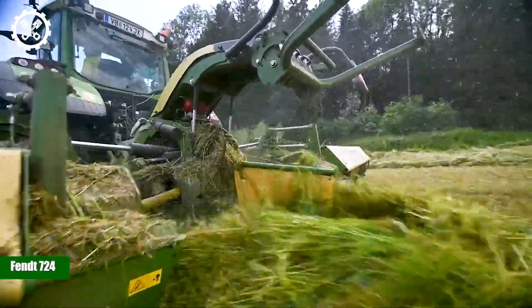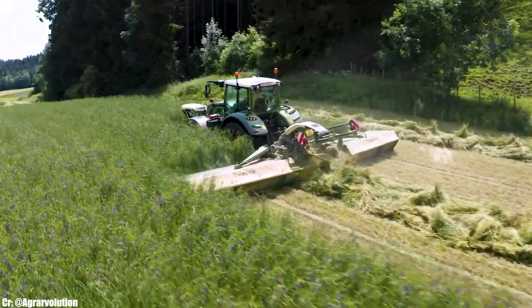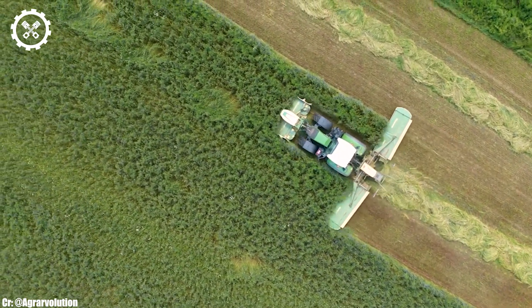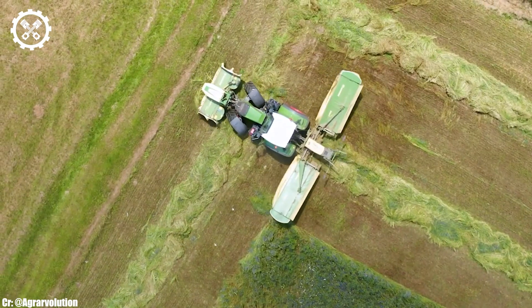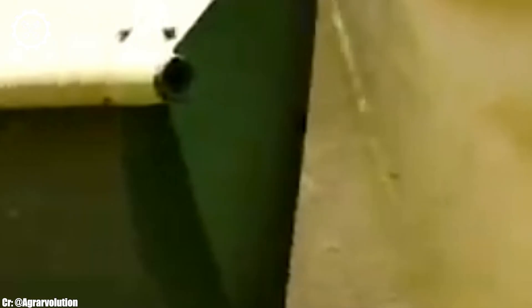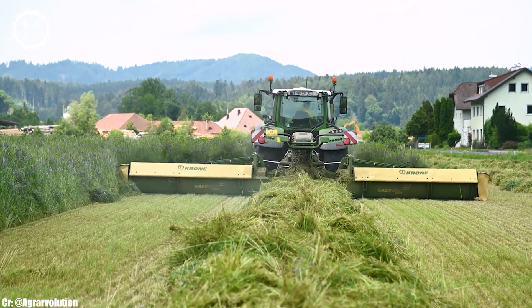FENDT 724. The FENDT 724 is a remarkable tractor that embodies the pinnacle of agricultural engineering. With a formidable six-cylinder engine under its hood, this workhorse delivers an impressive 240 horsepower, making it a versatile and powerful addition to any farming operation. Its engine efficiency and low emissions showcase FENDT's commitment to both power and environmental responsibility.